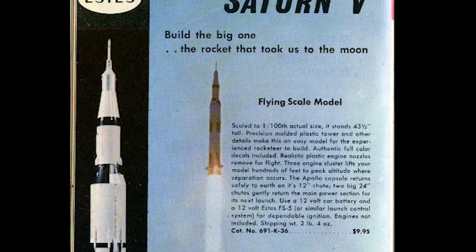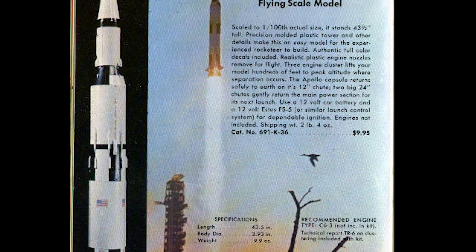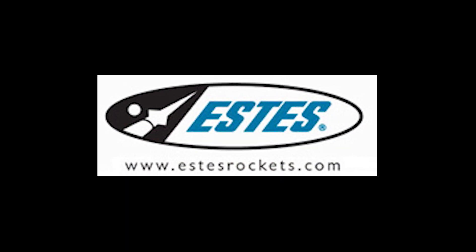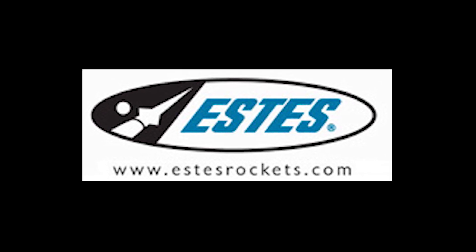To celebrate this historic accomplishment, Estes Industries put out a 1-100th scale model of the Saturn V. Founded by Vern and Gletta Estes in Denver, Colorado, Estes Industries began manufacturing model rockets in 1958.